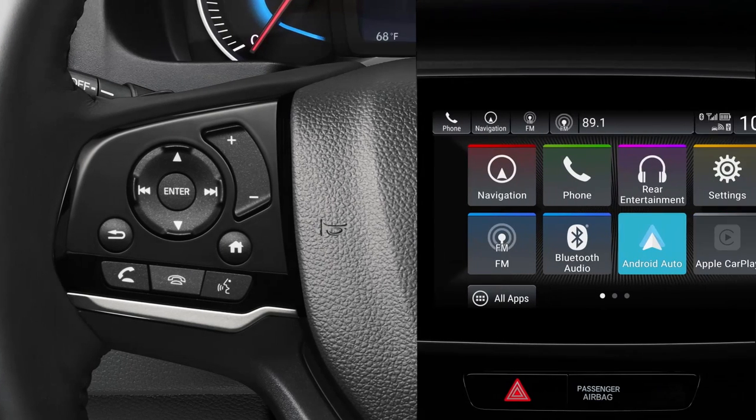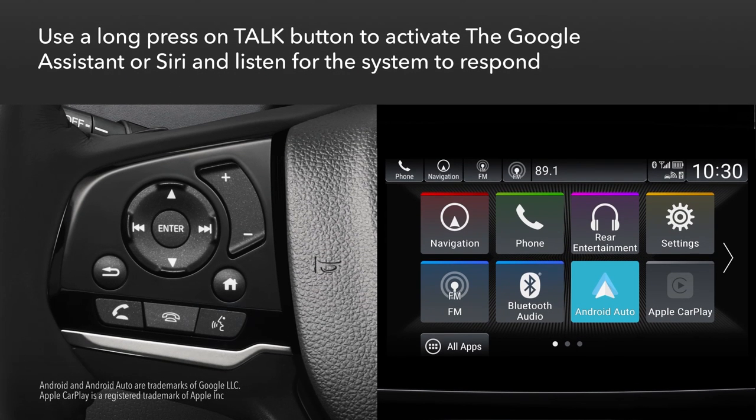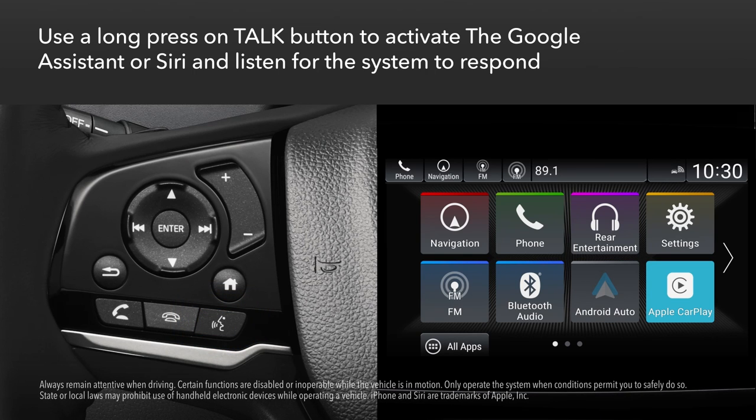If Android users have the Android Auto app downloaded and the phone plugged into the USB smartphone audio interface, you can engage the Google Assistant with a long press on the talk button. And you can engage Siri with a long press on the talk button when a compatible iPhone is paired to the system.